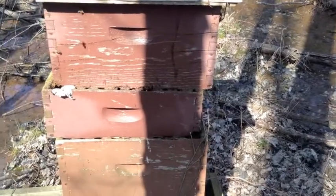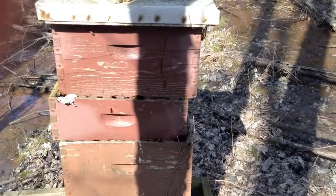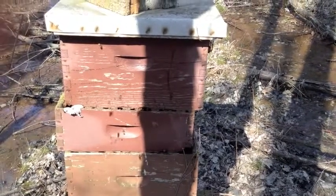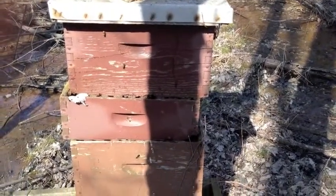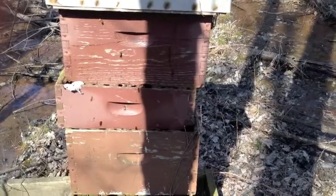These bees are wild. They came from probably another beekeeper swarm. They moved into this abandoned equipment of mine. I treated them with oxalic acid for mites in the fall, so they survived that treatment.